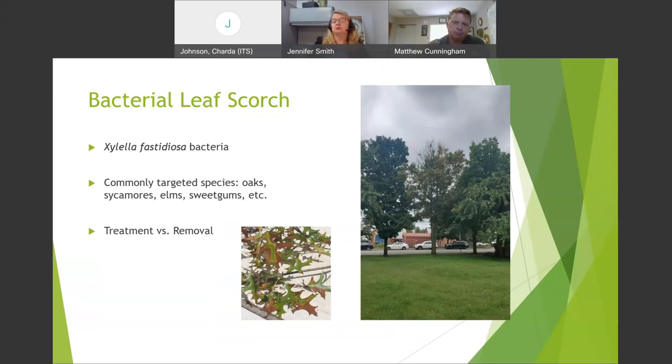We use growth regulators for disease management and also recommend them for Leyland cypress to create resistance to Seiridium canker. Other uses include reducing pruning — which saves money — and in areas where trees are using a lot of water. The faster a tree grows, the greater its water and nutrient requirements. When you slow a tree down with a growth regulator, you create better drought resistance. That's another reason to consider one.